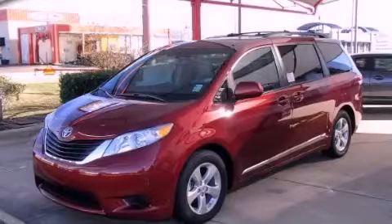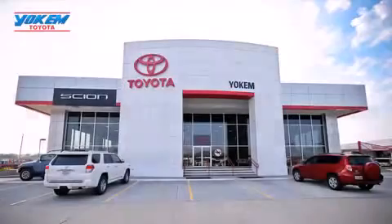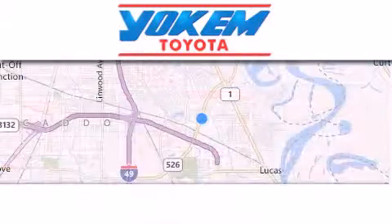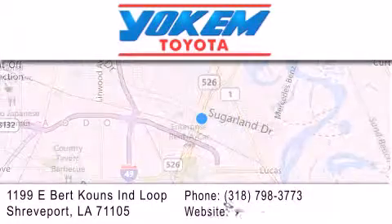Stop by today and test drive this vehicle for yourself. Yoakam Toyota is conveniently located at 1199 East Bart Coons in Streetport. Our goal is to exceed all of your expectations to ensure that you'll return for future visits.